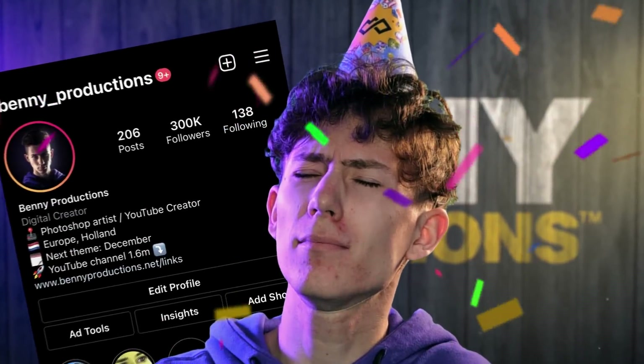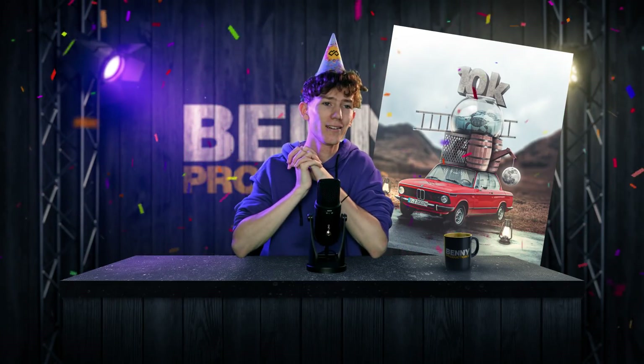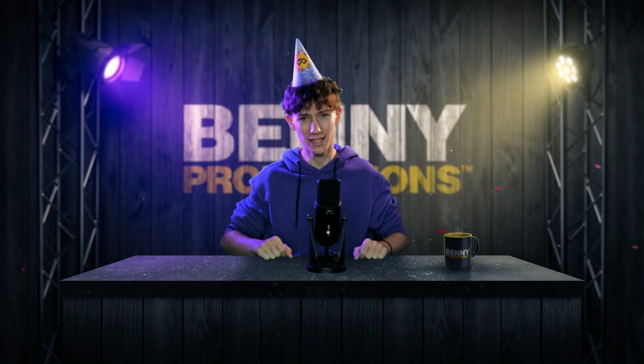Today's video was sponsored by Envato Elements. We hit 300,000 followers on Instagram! And since every milestone so far forced me to Photoshop something progressively more insane, I can't put an end to that tradition right now, can I? Instead of a car, a van, a dump truck, a normal truck — we are going airborne today. Let's not waste any more time and get straight into it.